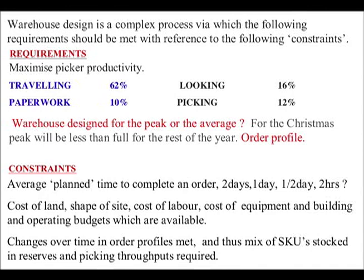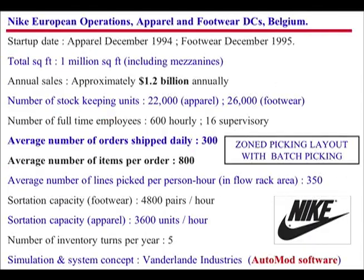Changes over time in order profiles affect the mix of SKUs stocked, and the picking throughputs required. If order profiles change, they must perform what is called slotting, whereby in order to continue minimising the ton-metre, SKUs are ranked up and down in their groups.